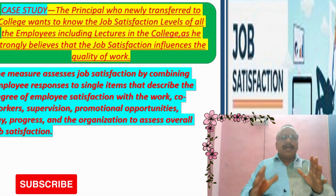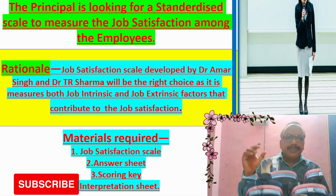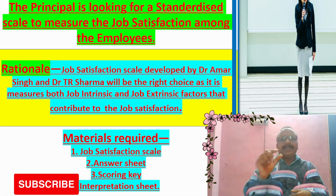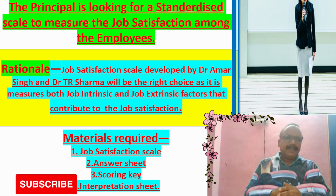It is very important to know the levels of job satisfaction among the workers. Analysis of the case study: the principal is looking for a standardized scale to measure job satisfaction among the employees.